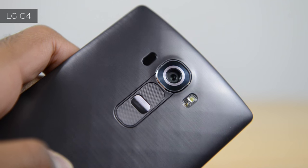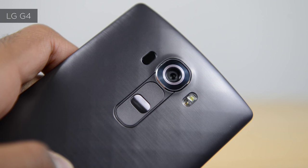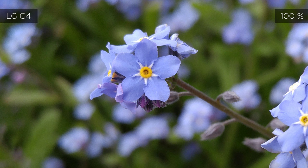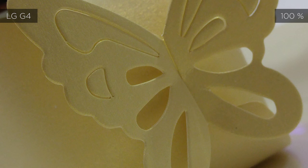Next up we have the LG G4. LG is known for making some good quality cameras in past years, but this year they really did up their game. We've got a 16 megapixel sensor with an f1.8 aperture, which is the widest aperture on pretty much any smartphone right now. This gives you some very nice shallow depth of field, which I really like, and you've also got infrared autofocus so you get very nice and sharp focusing on the LG G4.